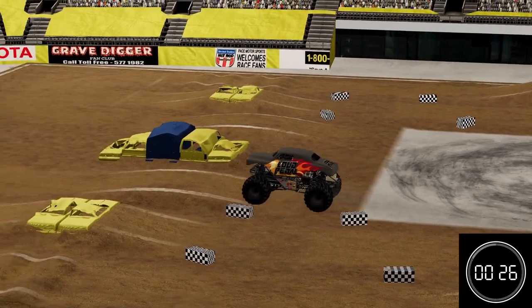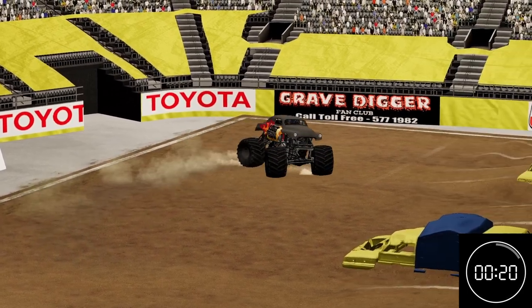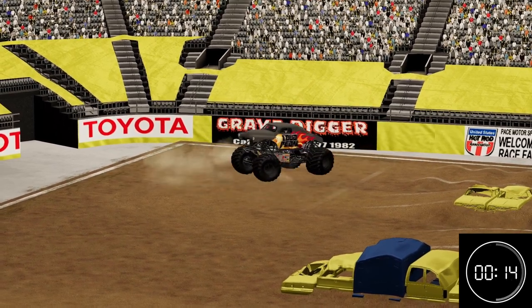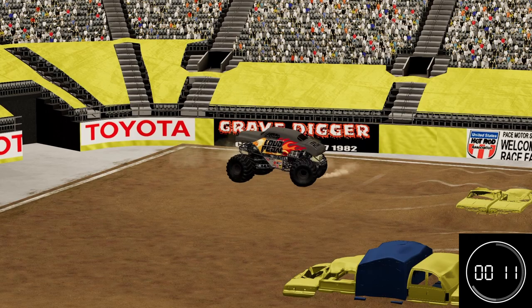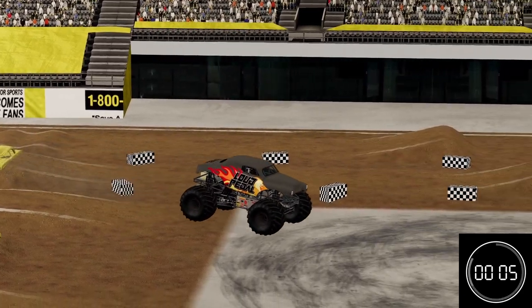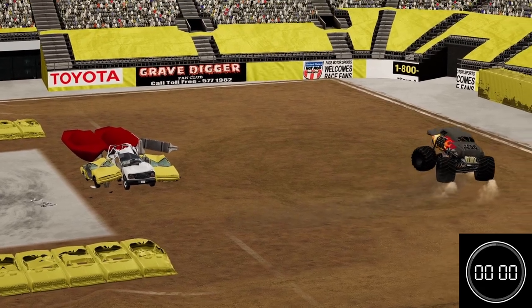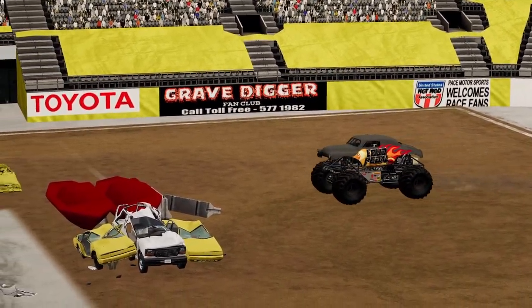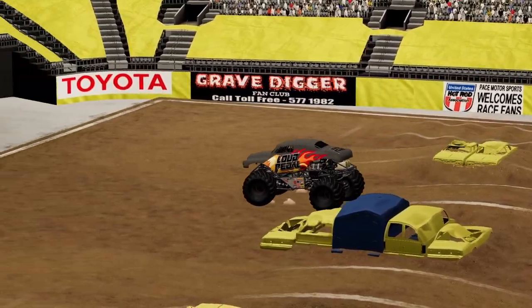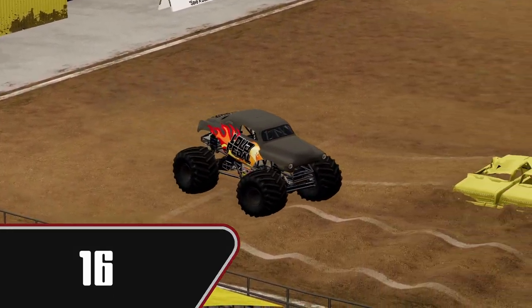Good air off the racing lane again. 25 seconds left in the run. Going for some donuts — very good donuts, in fact. Staying in them, good throttle control, brings it out and right to a hit. Well controlled, running out of time though. That is going to be the run. He's just here showing off for the fans now. Score of 16 for Mike and Loud Pedal — very, very nice run.